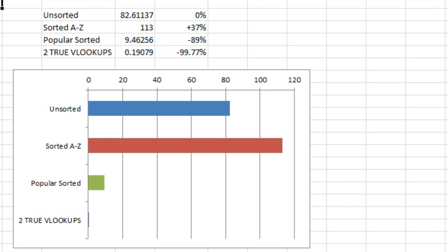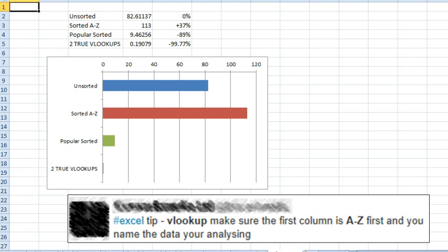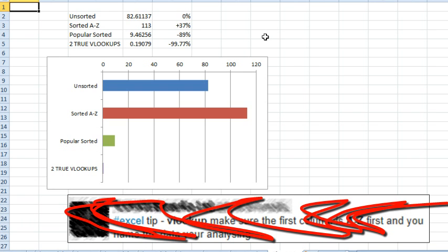Let's recap. The regular old unsorted comma-false VLOOKUP that we're all doing: 82.6 seconds. If you follow the tweet that's out there every single day, it actually slows you down 37%. If you wanted to make it faster by sorting, you'd have to sort by popularity for an 89% savings. But the absolute best way: two comma-true VLOOKUPs like the Charles Williams article, for a 99.77% speed increase. If you want a VLOOKUP speed tip, that's the one — not the one we see on Twitter every day.